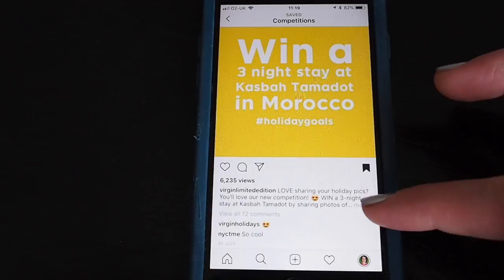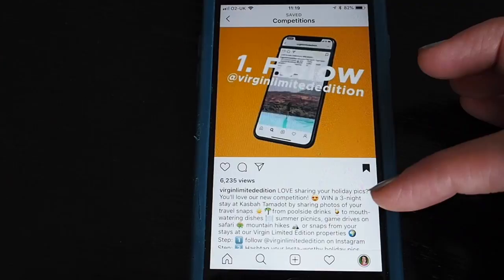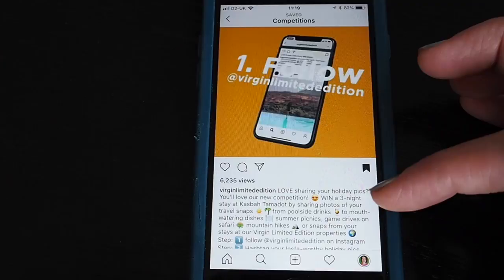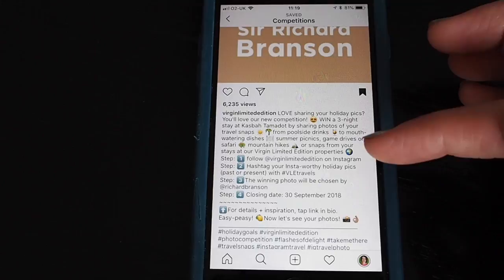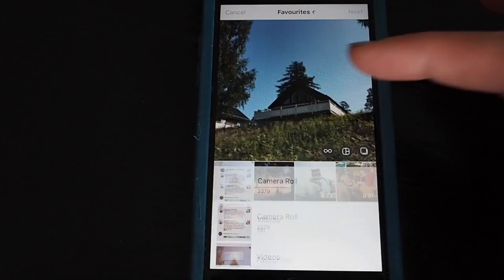The first one is from Virgin Limited Edition and they are giving away a three-night holiday. You can see the basic instructions on the video: you need to follow the account and then share a holiday pic with the hashtag #VLEtravels. Scrolling down, there's more detail — the closing date, and the winning photo will be chosen by Richard Branson, so this one is judged. I need to follow them first.